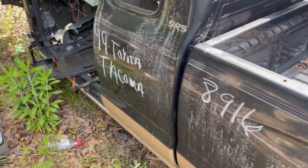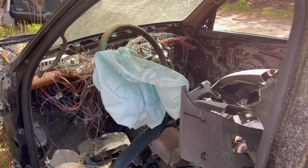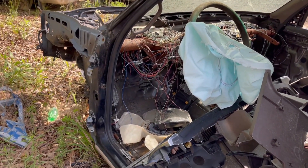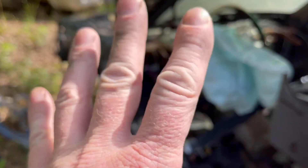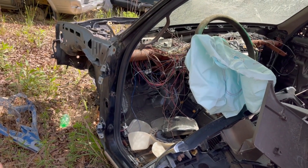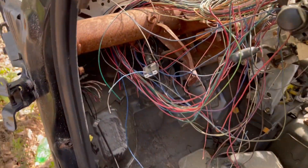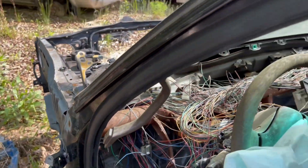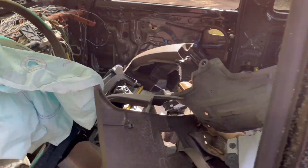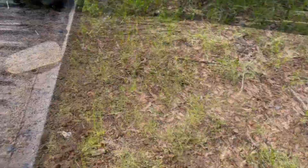So if anybody's looking for a '99 Toyota Tacoma, very low miles in really good condition, you got one right here. Don't worry about that wiring harness. Wait a minute — what the heck, what do you got going on there? Interesting. Yeah, she's a little sacked out, but you know, it is what it is, man. All right, let's move on.